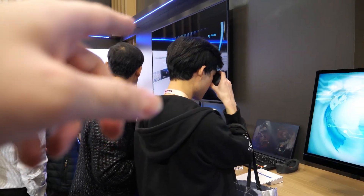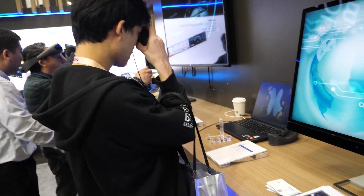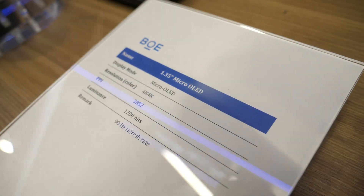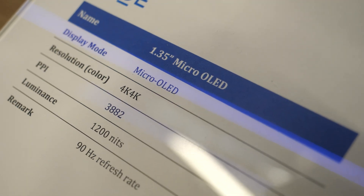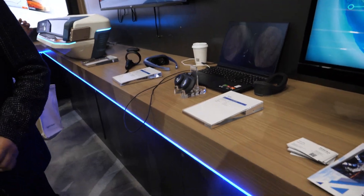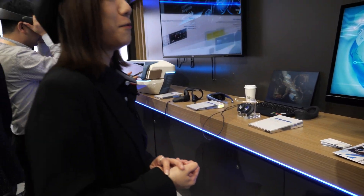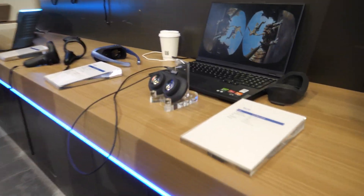And this is a 4K per eye micro OLED — I'm just guessing. So here it's 4K by 4K. This is the same resolution as the Apple Vision Pro. Yeah. Actually, this display could be in Apple. Maybe. We don't know yet.